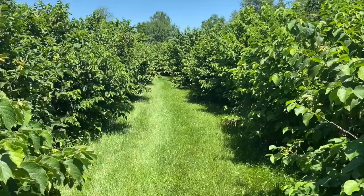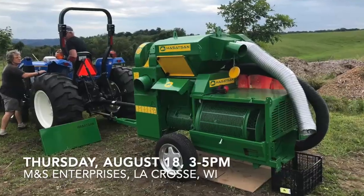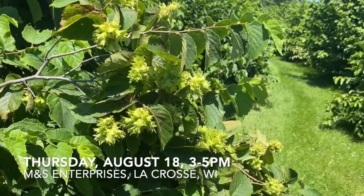Then it's field day time. First up is a tour of a complete hazelnut operation in La Crosse, Wisconsin, with mature plants and harvesting and dehusking equipment. If you have any interest in being a commercial hazelnut grower, this is the field day for you. Wow, look at those hazelnuts.